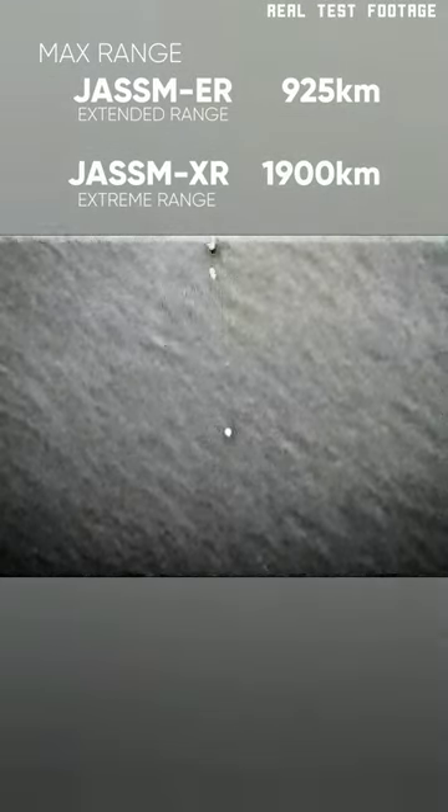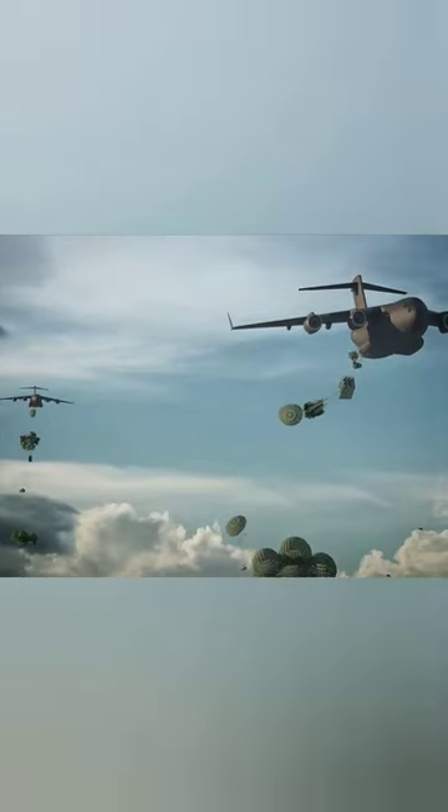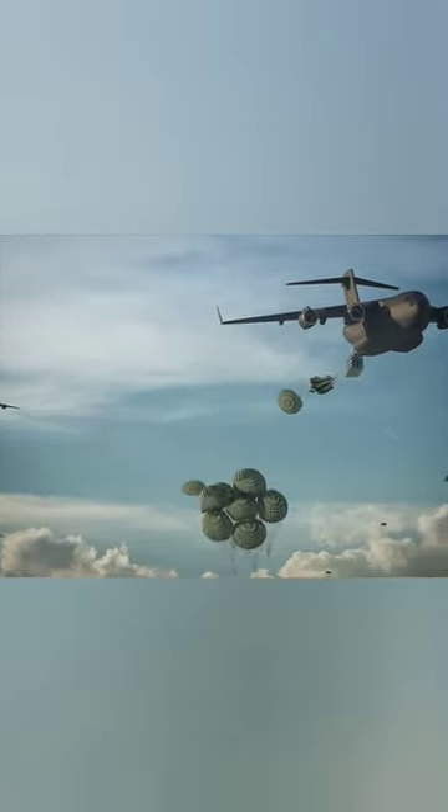JASSM is the most advanced stealth cruise missile in the world. It comes in multiple variants and has a variety of different guidance methods. A single C-17 can launch a deadly swarm of 45 JASMs.